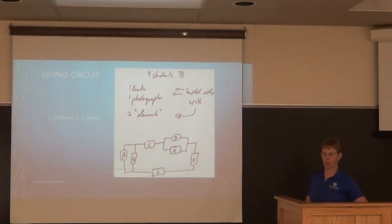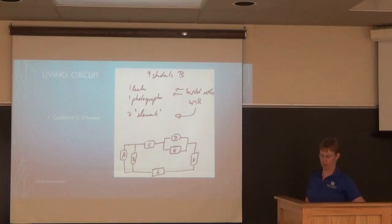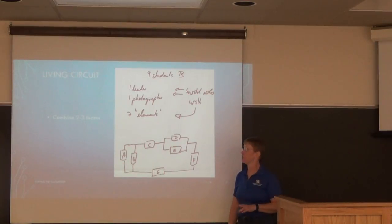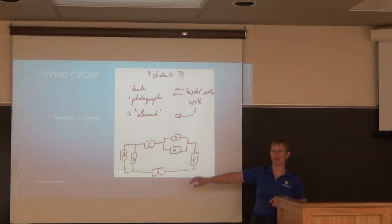The snap circuits started in fall 2015 — that was the first version with snap circuits in the classroom. All of you who have been in my class will remember the living circuits activity.